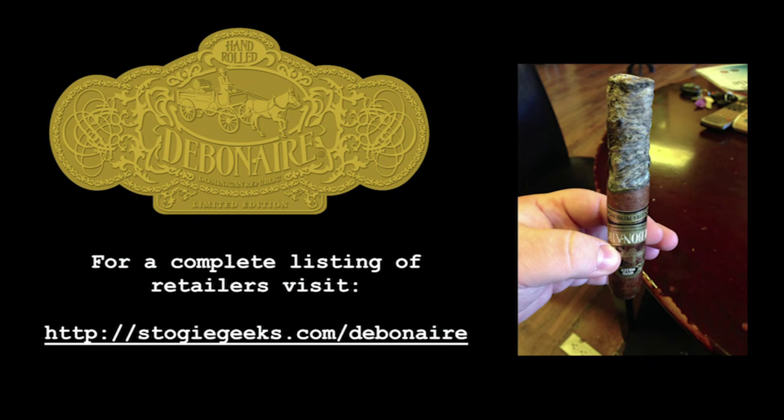Visit stogiegeeks.com/debonair for a list of retailers who carry Debonair cigars. Buy some today and get a little more debonair. Welcome back everyone to the Stogie Geek Show. It's Paul and Will, and we've got our Debonair ideal segment for this evening. We're going to talk about the top five elements to creating a great cigar man cave.